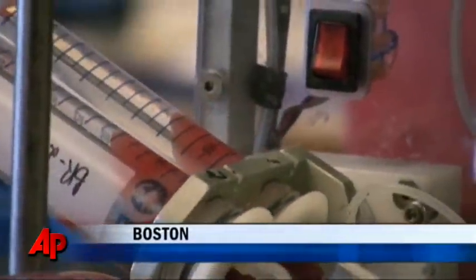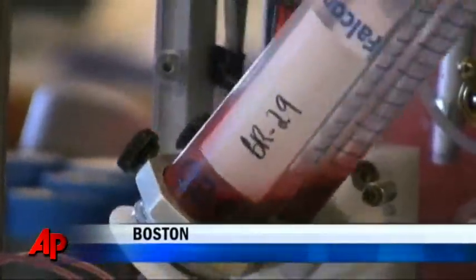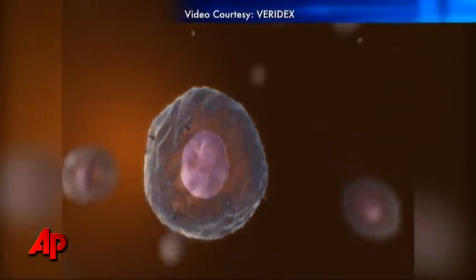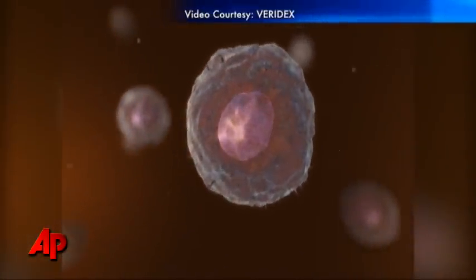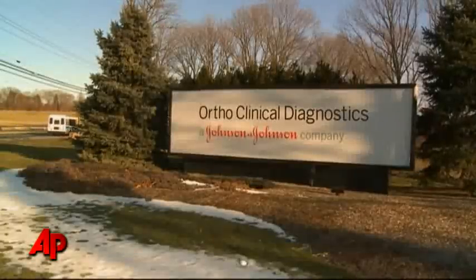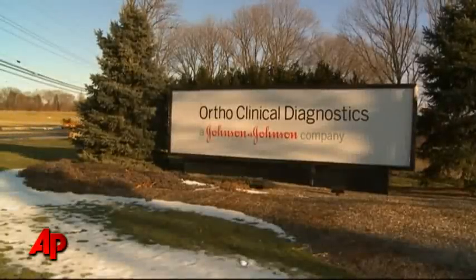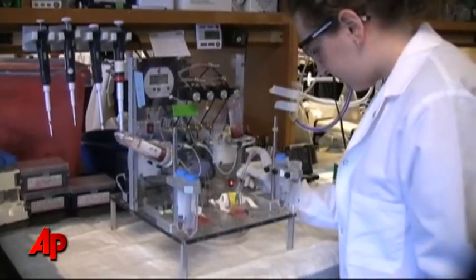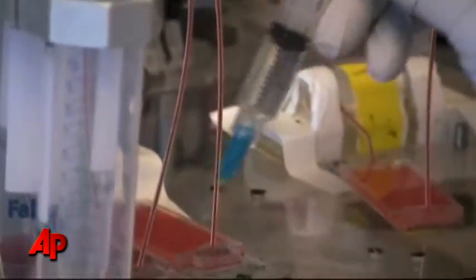What if finding cancer in people was as simple as a blood test? An existing test just gives a cell count — it doesn't capture whole cells that doctors can analyze to choose treatments. Now, healthcare giant Johnson & Johnson is putting its corporate weight behind a Massachusetts General Hospital test that is far more detailed.